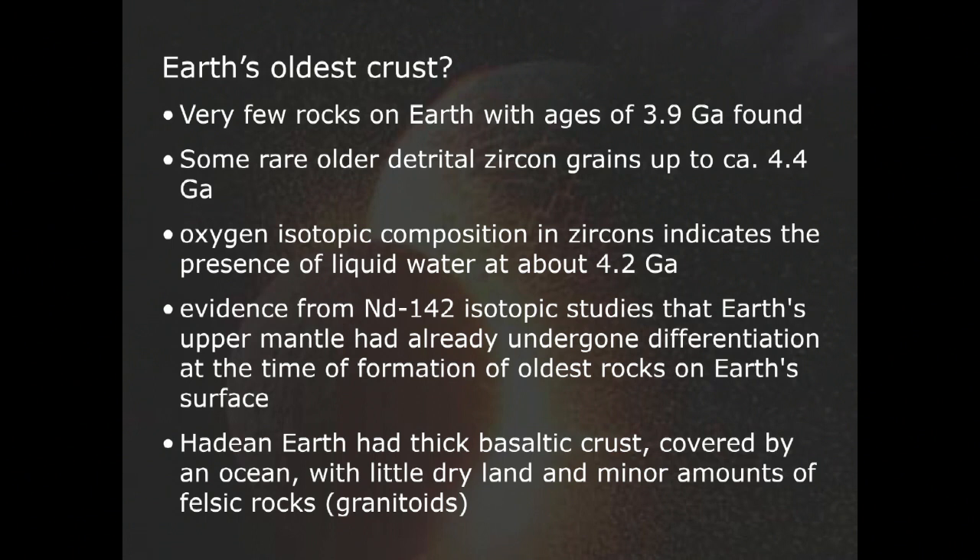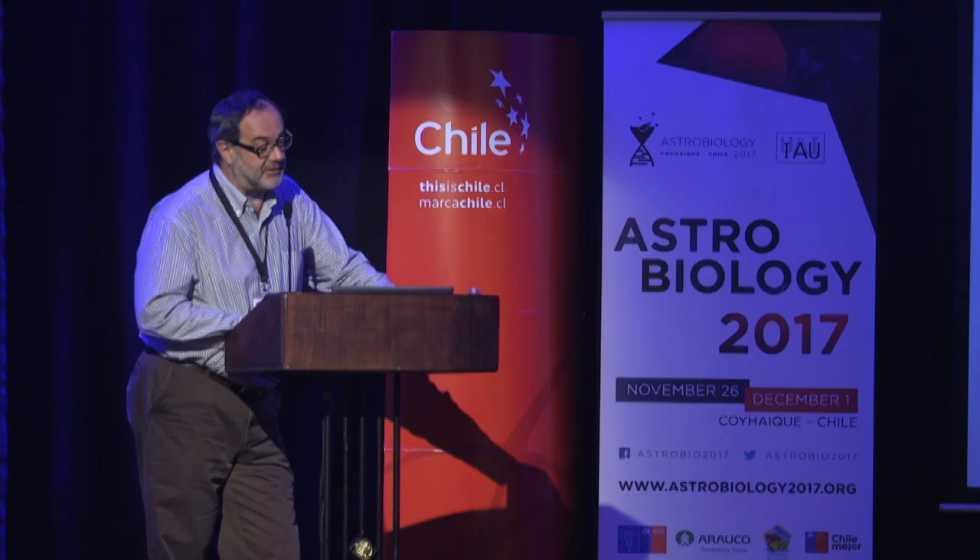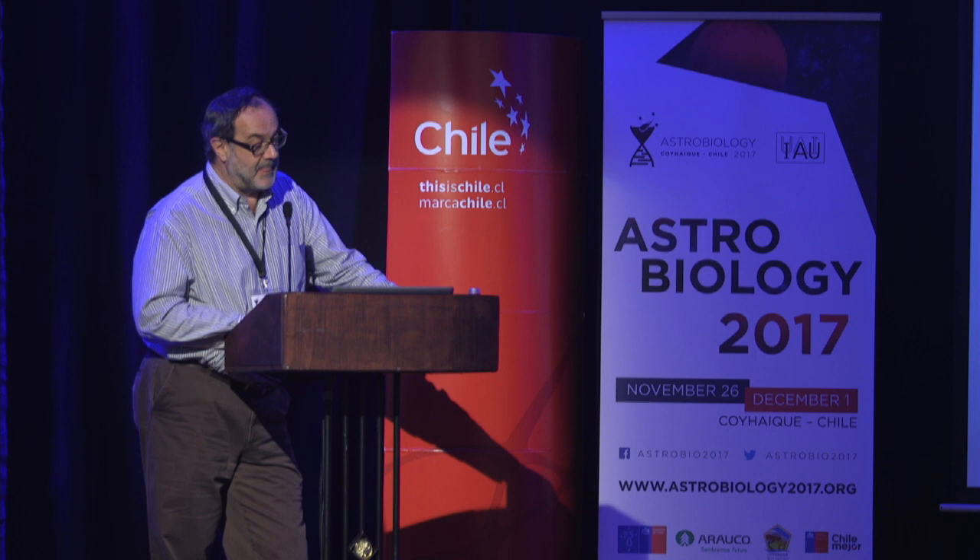Except for a few zircon grains from the Jack Hills in Australia that date up to about 4.4 billion years. Oxygen isotopic composition in these zircons indicates that liquid water was actually present on the Earth's surface during Hadean time — so 4.2, maybe even 4.3 billion years ago. The Hadean Earth had a very thick basaltic crust covered mostly by an ocean with very little dry land and very few granitoids. These old zircons would be a possible record of any impact events on the early Earth because zircons do preserve shock effects.